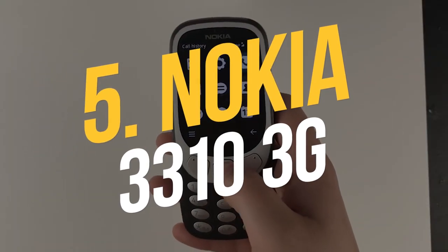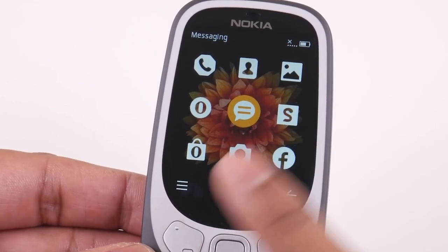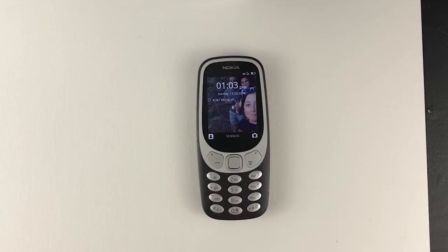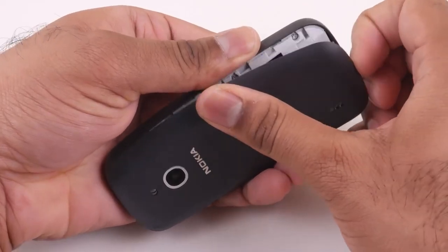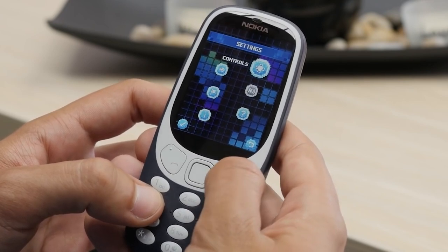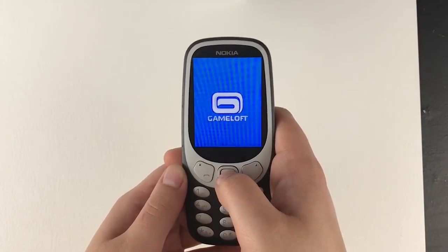Number 5: Nokia 3310 3G. If you think you've seen the term Nokia too many times on this list, try walking into a phone store in the late 1990s when the brand actually dominated. The 3310 is undoubtedly the most recognizable of those market leaders, and it has since been resurrected twice, in 2017 and 2019. This updated model has survived and is therefore more generally compatible. Along with T9 messaging, browsing, and phone calls,